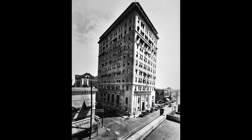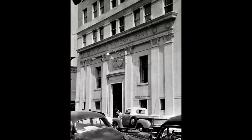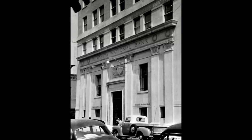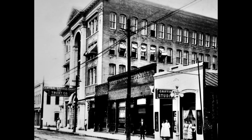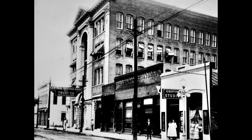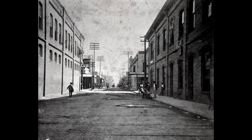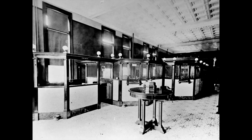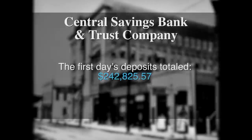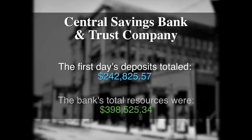Both buildings have deep roots in the history of downtown Monroe. A group of community leaders met with Ouachita National Bank directors and decided to work with them to open another bank. Central Savings Bank & Trust Company opened its doors to the public on January 15, 1906, after receiving its charter in 1905. Central's original location in 1906 was on South Grand and Grandmont Streets in Monroe's first four-story building. The first day's deposits totaled $242,825.57, and its total resources were shown to be $398,525.34. The first 25 stockholders were some of Monroe's most influential citizens.